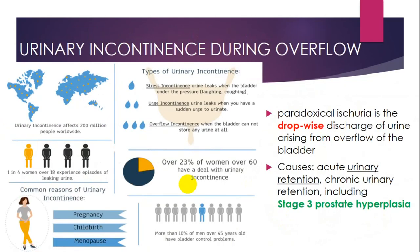Urinary incontinence during overflow — here you can see statistics in men and women of different ages. It may present as paradoxical ischuria, with drop-wise discharge from an overfull bladder, caused by secret urinary retention or chronic urinary retention including stage 3 prostate hyperplasia. The most common reasons for urinary incontinence in women are pregnancy, childbirth, and menopause — highlighting the connection between urology and gynecology.